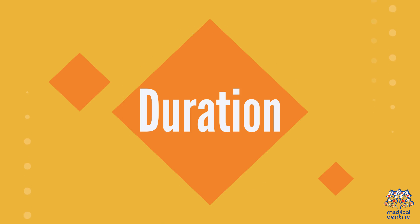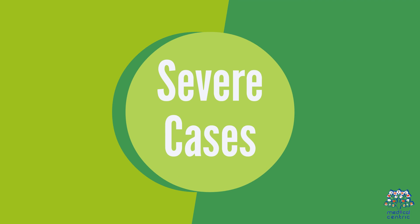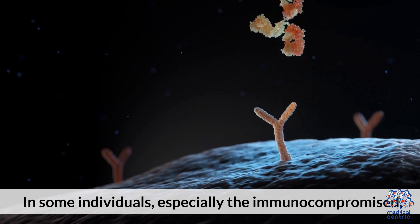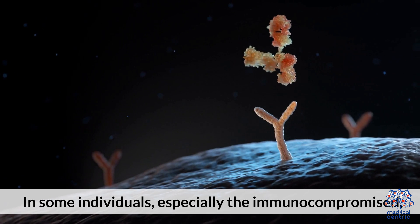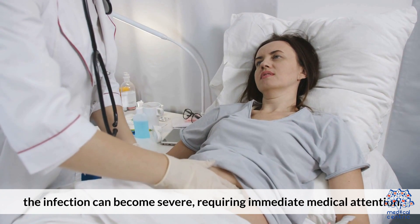Duration: the illness typically lasts 4 to 7 days. Severe Cases: in some individuals, especially the immunocompromised, the infection can become severe, requiring immediate medical attention.